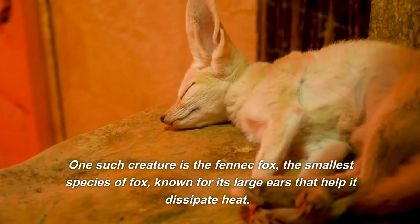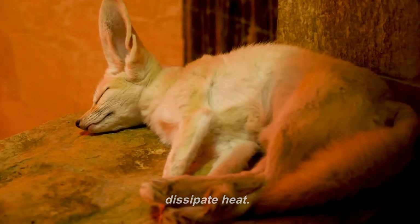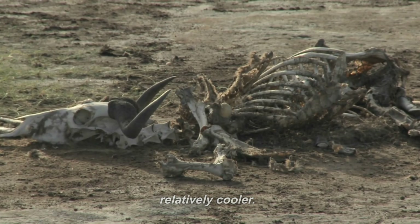One such creature is the fennec fox, the smallest species of fox, known for its large ears that help it dissipate heat. It has adapted to the desert life by being nocturnal, hunting for rodents and insects when the desert is relatively cooler.